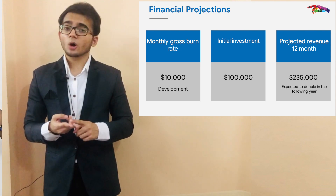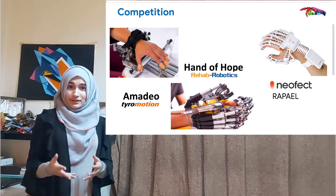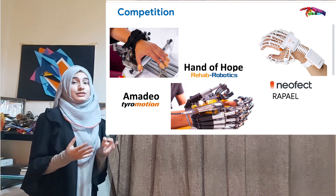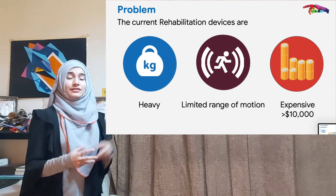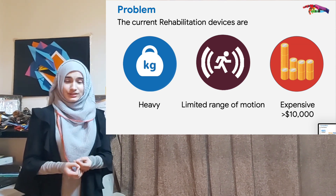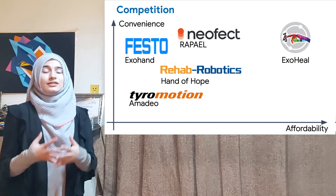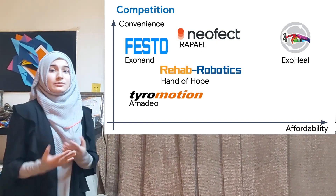The minimum projected revenue is $235,000. Being a biomedical product, there currently exist three main competitors for ExoHeal. Although these devices provide faster rehabilitation than traditional methods, they tend to be bulky, have limited range of motion, and are expensive. As a result, lower-income families are often left helpless with a cumbersome rehabilitation process.